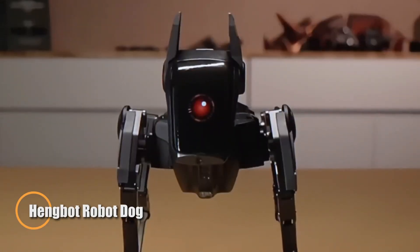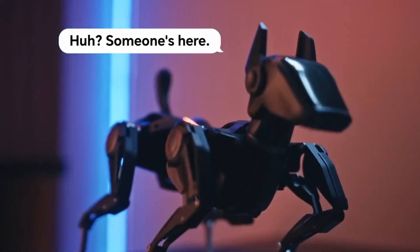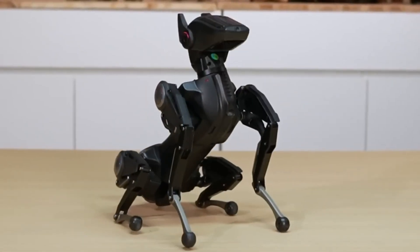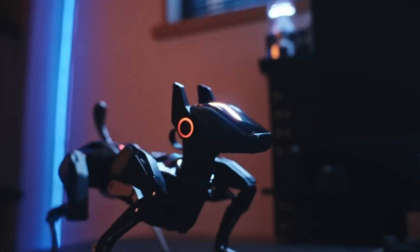The Hangbot Robot Dog is a next-generation four-legged machine built to merge agility, intelligence, and utility in one sleek platform. Guided by AI-driven navigation, obstacle detection, and voice interaction, it moves with lifelike precision — walking, running, and adapting to varied terrains effortlessly.